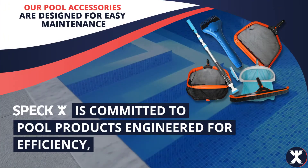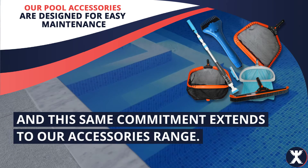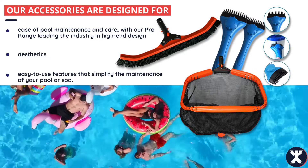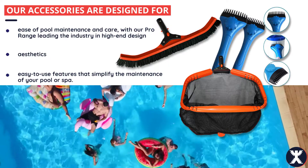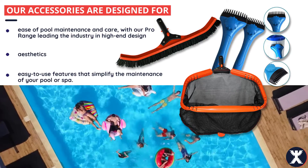Speck is committed to pool products engineered for efficiency, and this same commitment extends to our accessories range. Our accessories are designed for ease of pool maintenance and care, with our pro range leading the industry in high-end design, aesthetics, and easy-to-use features that simplify the maintenance of your pool or spa.